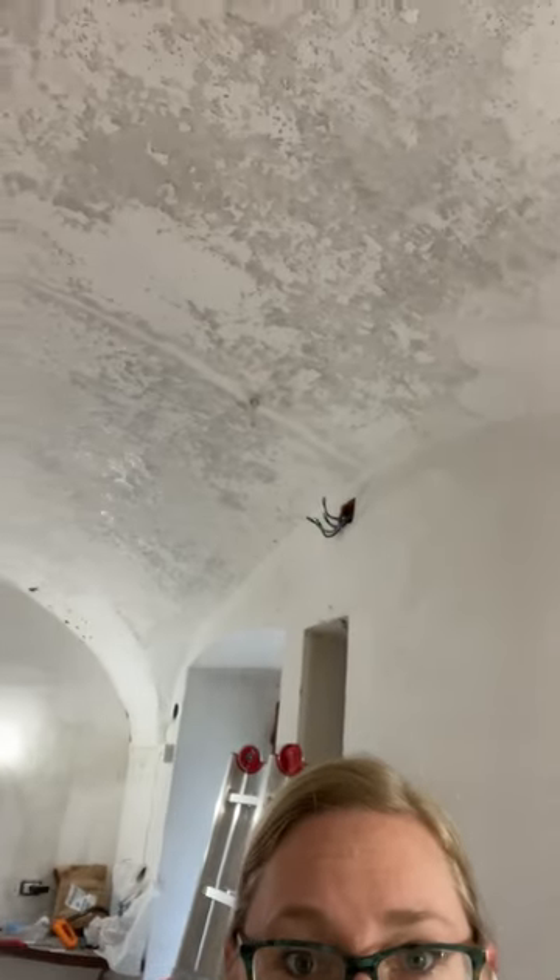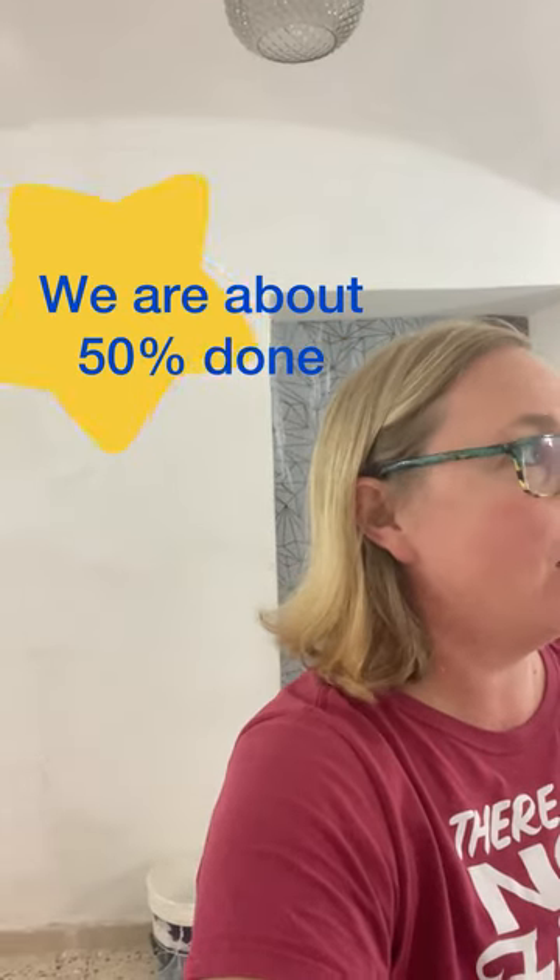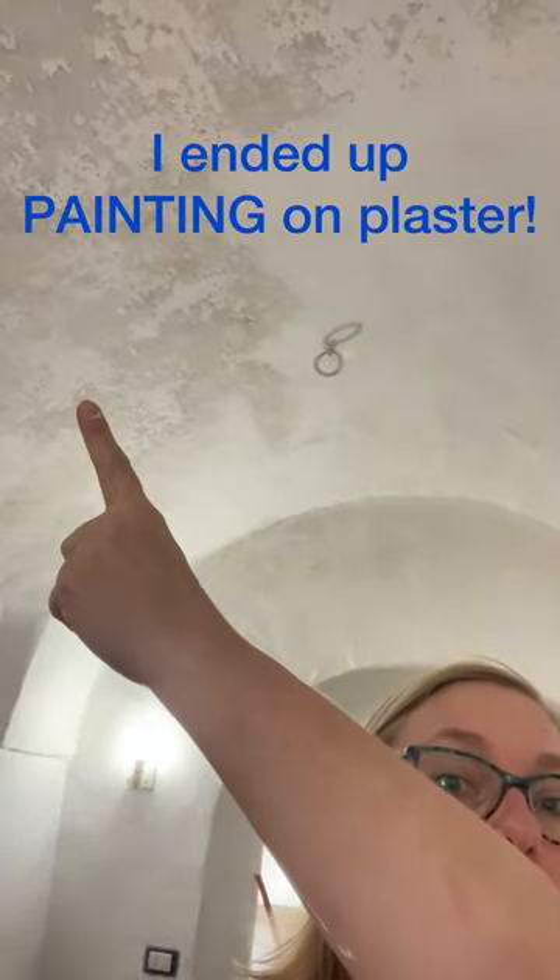Today we are going to be plastering a front room. You can see all the fun things you have to do — the ceiling covering. At the end of our work day today it looks good. With the ceiling you can see this area has not been done yet, but this area has had the plaster put on.